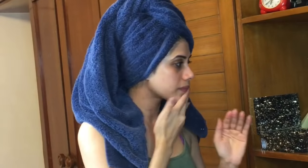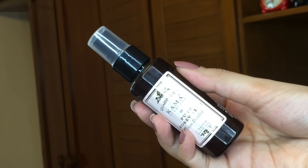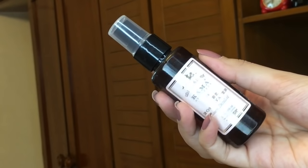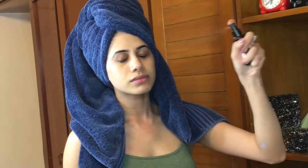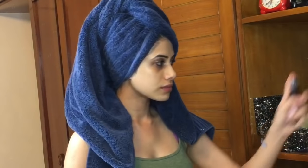You just want to massage that under your eye and everywhere, making sure you're putting it down your neck too. To top it off, I'm going to take this Kama Ayurveda rose water toner. You guys know how much I love this — it's my second bottle. I'm just going to spritz this all over my face for hydration. I have very dry skin.